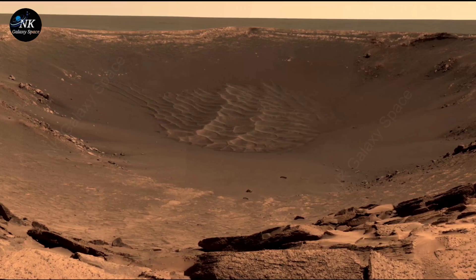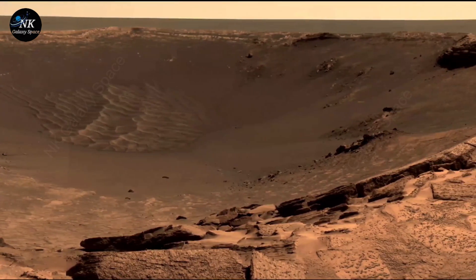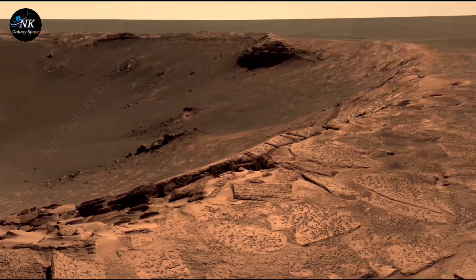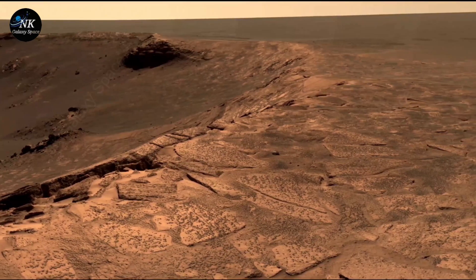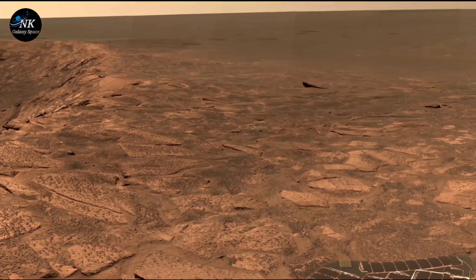This 360-degree panorama captures Endurance Crater and the nearby plains of Meridiani Planum on Mars. It's the second large mosaic of the crater taken from a high point near its south rim. The image was created over seven Martian days — sols 117 to 123 — using 81 different camera positions and six filters for each shot. The final image shows a true color view made by combining data from three color filters. The full resolution mosaic is a huge 22,780 by 2,723 pixels in size.